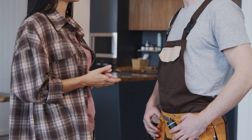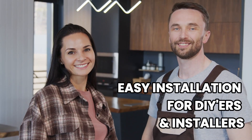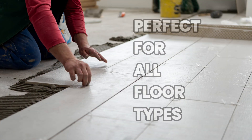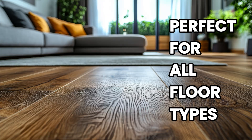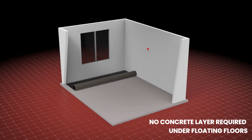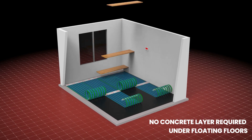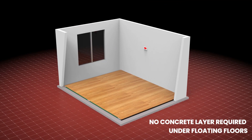Here's something both installers and homeowners will love: quick, clean, and cost-effective installation. The EZ Heat System works under any floor type, including tile, hardwood, vinyl — you name it. And for floating floors, our dry install method means you can skip the messy, expensive concrete pour altogether. Less time, less mess, less money out of your pocket.